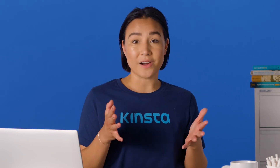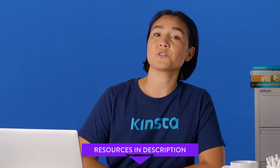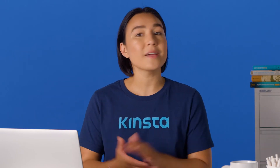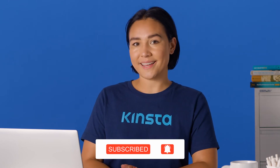But before we get too far, I want to let you know that there will be links to more resources in the video's description. And remember, subscribe and ring that bell to get notifications for future helpful content. Now, let's get updating.